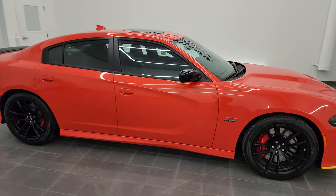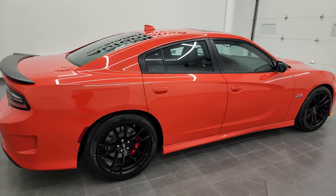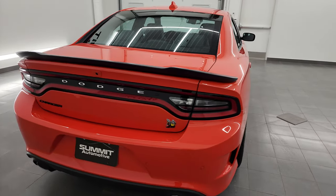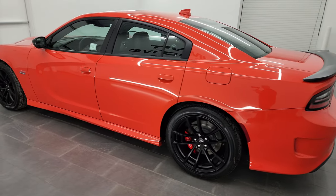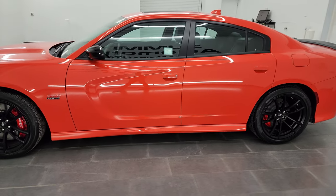Hey everybody, this is Brett and today I am super excited to go over this brand new 2023 Dodge Charger SCAT Pack with the Dynamics Package. This is stock number 23D12 and this is the last year that they are going to be making the Challenger and the Charger.